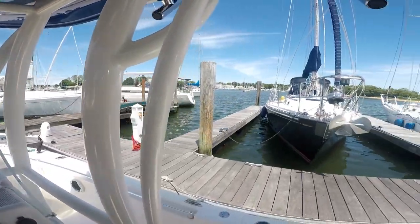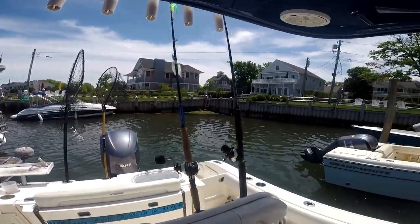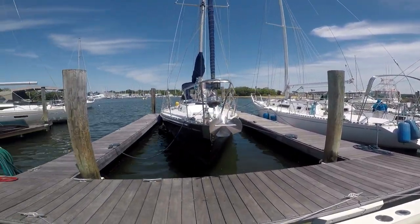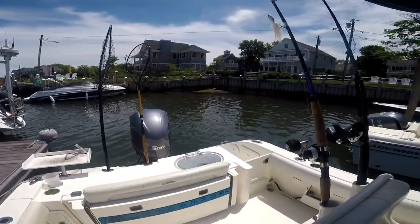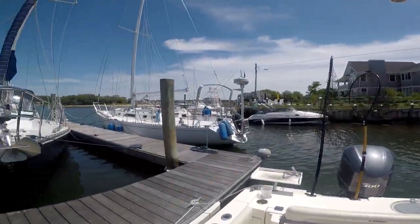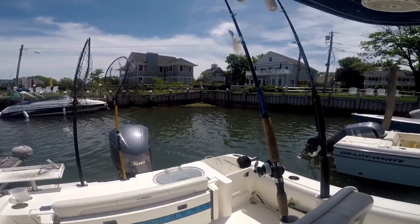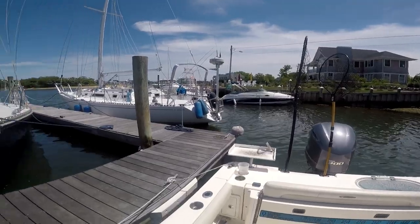Here we go. Late afternoon solo trip. A little windy. Got the two rods ready. Gonna try for some fluke. Not gonna go long. You can see a little bit — hard to tell with the camera — but I don't got a lot of room to get out. I'm pretty tight in here with all these boats and sailboats, and I got the wind pushing us back. So it'll be interesting. I'll turn the camera back on when I'm getting out — that might be the most funny part of this video.